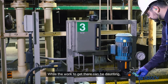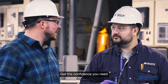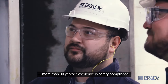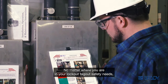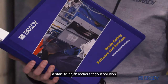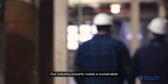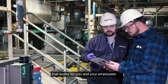While the work to get there can be daunting, you have an expert you can rely on. Brady offers what competitors don't — more than 30 years of experience in safety compliance. No matter where you are in your lockout tagout safety needs, we can help — from just devices to a start-to-finish lockout tagout solution, or anywhere in between.